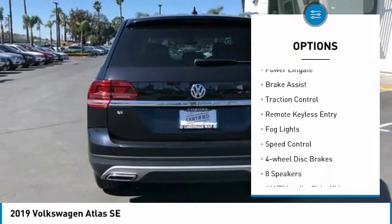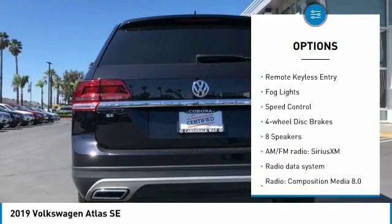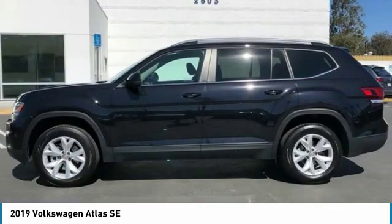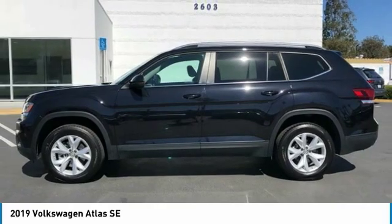electronic stability control, alloy wheels, power lift gate, brake assist, traction control, remote keyless entry, fog lights, speed control, four-wheel disc brakes.